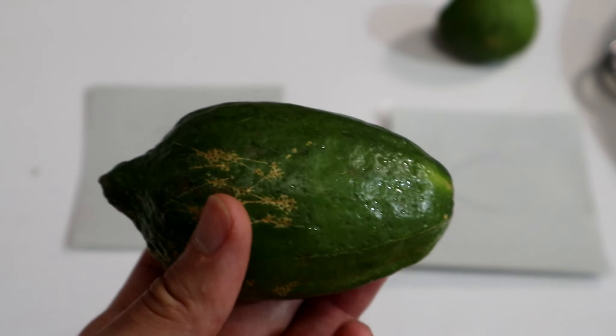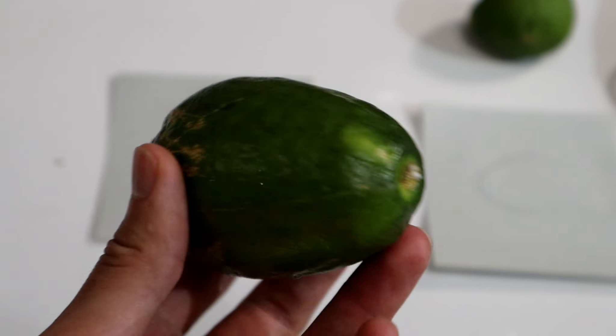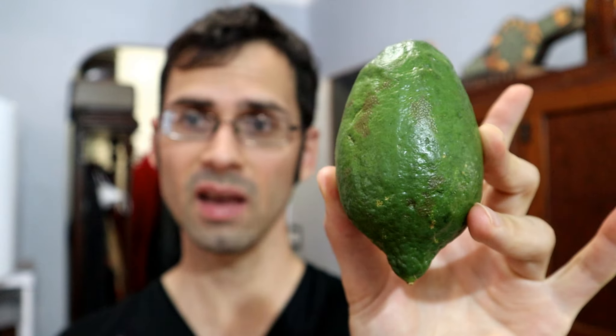Greetings everybody. Today I am back with another mystery lime. If you're new to this very small little sub-series of this channel, a while ago I went to a Bangladeshi neighborhood and I bought a few interesting citrus fruits that I found at some of the markets there.